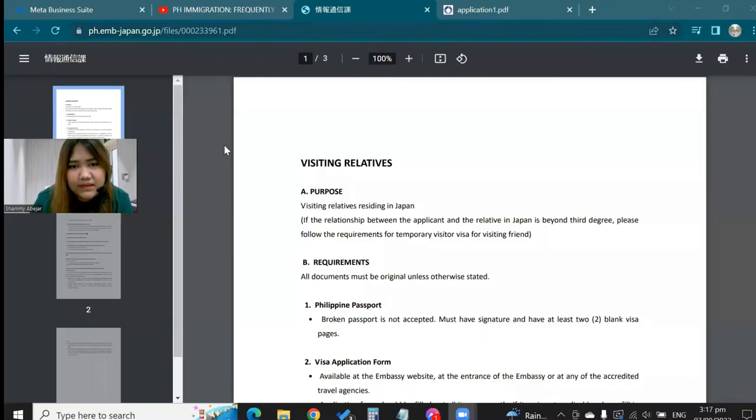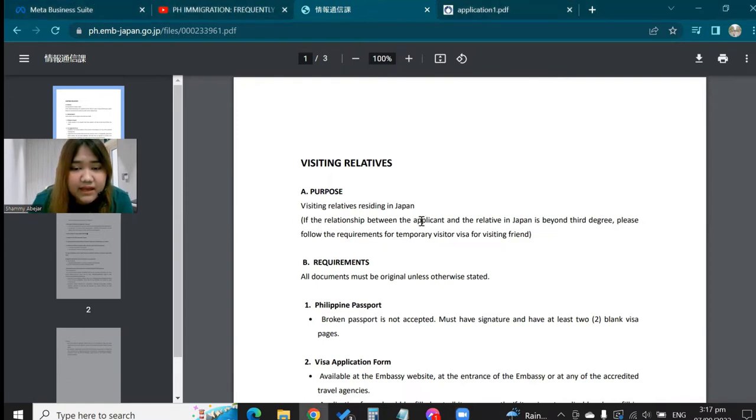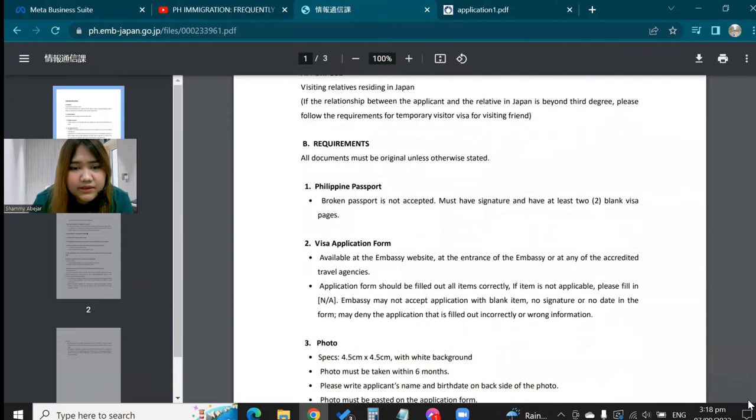To find the list of requirements, just go on Google and type 'Visit Relative Japan Visa requirements.' The first result will show you the requirements for visiting relatives. The purpose stated is: visiting relatives residing in Japan. If the relationship between the applicant and their relative in Japan is beyond the third degree, you should follow the requirements for a Temporary Visitor Visa or Visiting Friend instead. I'm not sure if that's allowed yet now. So let's go through the requirements.